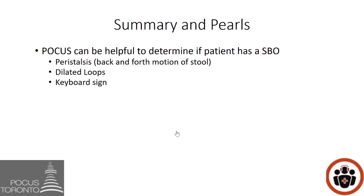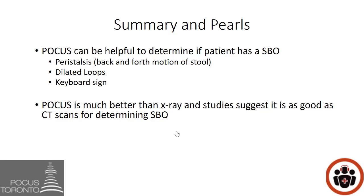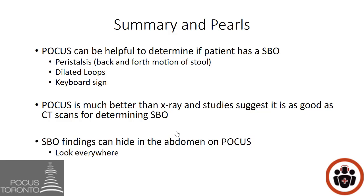In summary, POCUS can be helpful to determine if a patient has a small bowel obstruction. Features like back-and-forth peristalsis, dilated bowel loops more than 2.5 centimeters, and the keyboard sign can help determine if a small bowel obstruction is present. POCUS is much better than x-rays and studies suggest it is as good as CT scans. In recurrent obstructors, using the ultrasound probe may be faster and more sensitive than an abdominal x-ray. Finally, remember that bowel can hide in the abdomen — common areas such as the pericolic gutters and the pelvis are frequently missed.